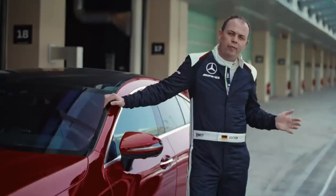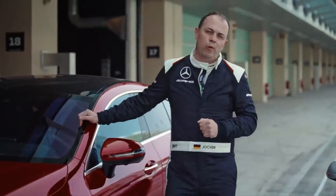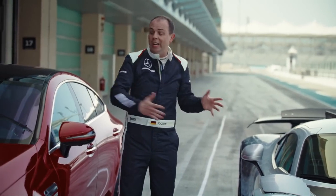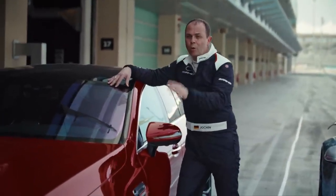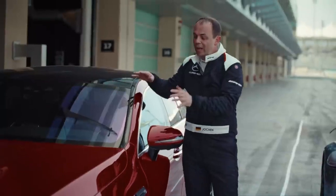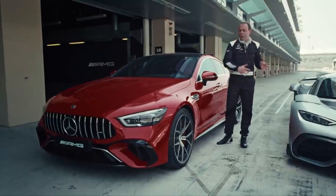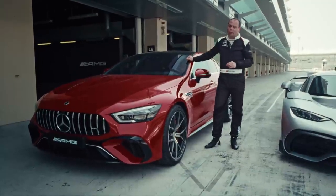Both cars can drive fully electric, but of course it's not the range that we were focusing on — it was, again, performance. So we took the E-Performance Formula One technology into a family limousine: four-door, four-seating car, more than 800 horsepower, absolutely fun to drive. Everything that we learned from the AMG One, we put into the AMG GT 63 SE Performance.